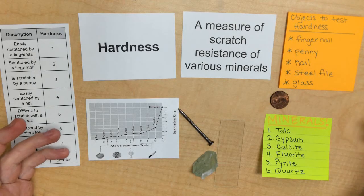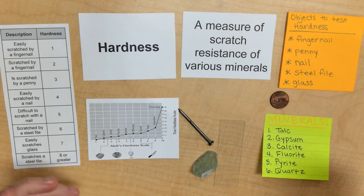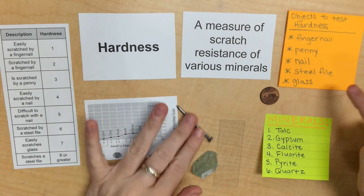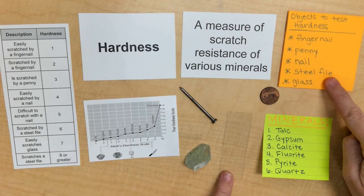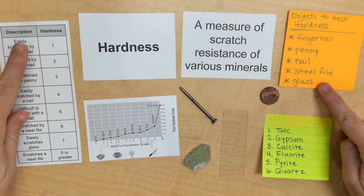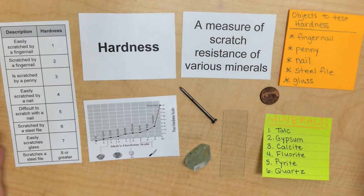When you test the hardness of a mineral, you're just going to be scratching the mineral or using the mineral to scratch an object to see what kind of resistance there is. Different objects we use to test hardness are either our fingernails, a copper penny, a nail. We also can use a steel file or glass, as long as we're careful. When we look at hardness, we go off of a scale called the Mohs hardness scale. It starts at 1, being the softest minerals, and it goes to 10 — sometimes even 12 — with 10, or a diamond, being the hardest mineral.